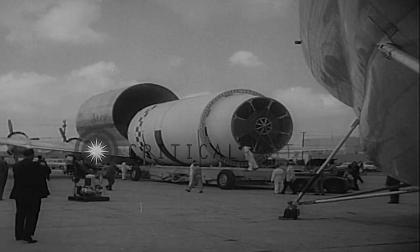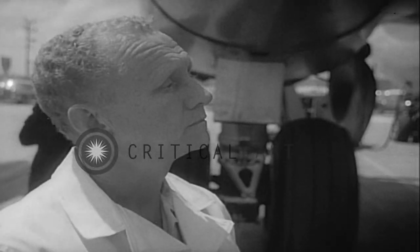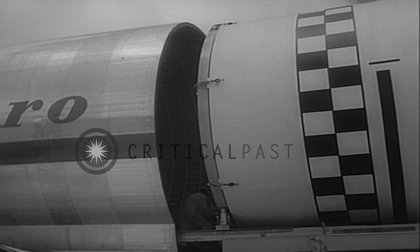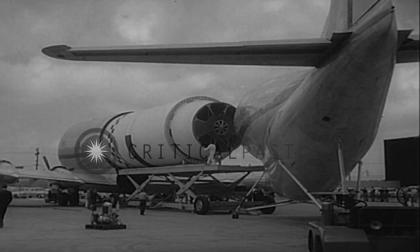Here the S4 stage of the Saturn space vehicle is loaded: 41 feet long and 18 feet in diameter, it weighs 20,000 pounds. It's a tight fit, but they manage. The new cargo plane will revolutionize the transport of huge missiles.